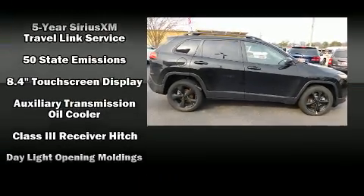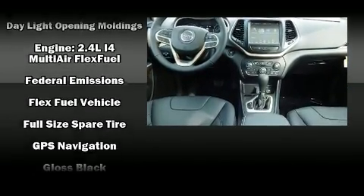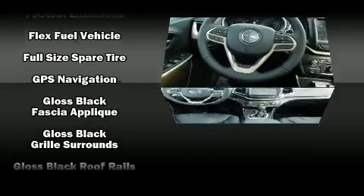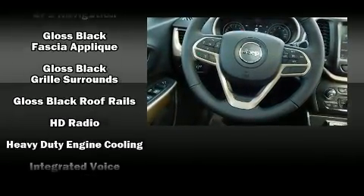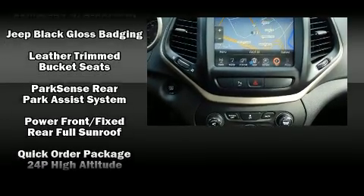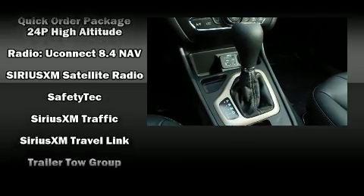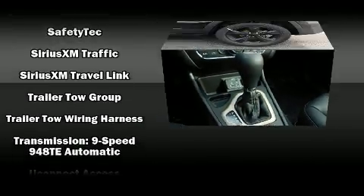Passenger security is always assured thanks to various safety features such as dual front impact airbags with occupant sensing, front and rear side impact airbags, traction control, brake assist, anti-whiplash front head restraints, a security system, and an emergency communication system.